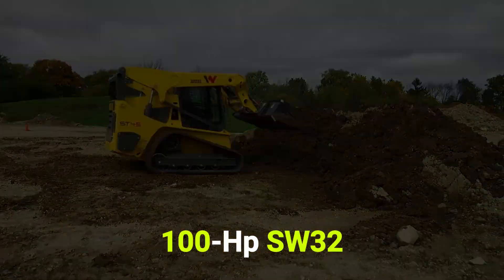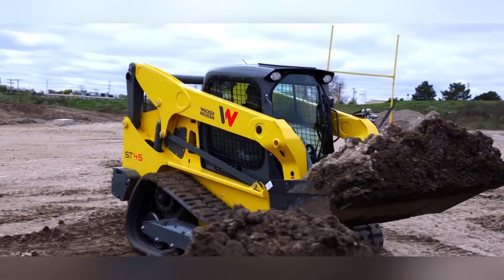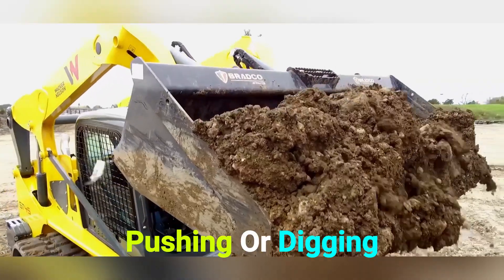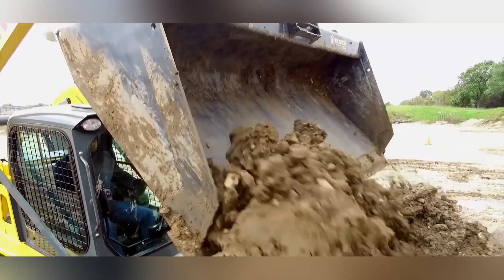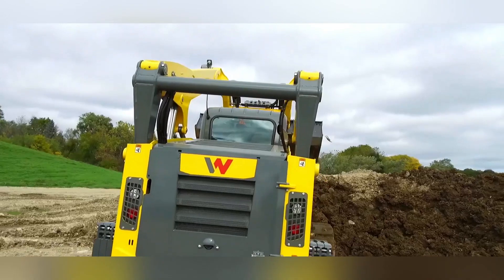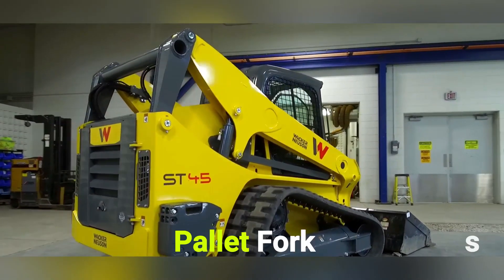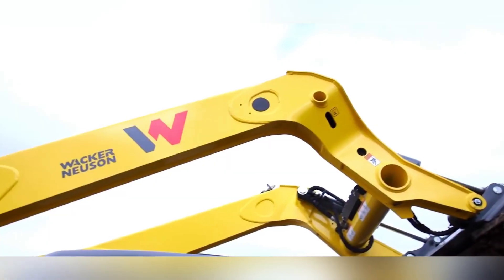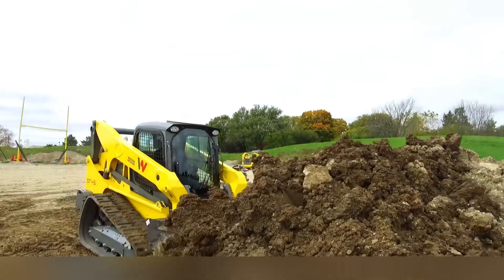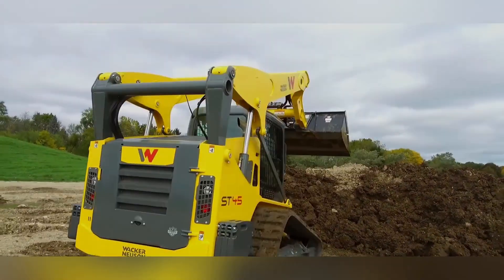Wacker Neuson. Wacker Neuson's S2-32 skid steer brings maximum power and efficiency to the job site. The machine has been optimized to provide more working power to achieve faster cycle times while pushing or digging heavy materials. The S2-32 offers a rated operating capacity of 3,200 lbs, and the vertical lift arm offers a hinge pin height of 134.8 inches, which is ideal for using pallet forks and loading high-sided trucks. Comfort features include a spacious, high-visibility cab with ergonomic joystick controls and convenient switches.